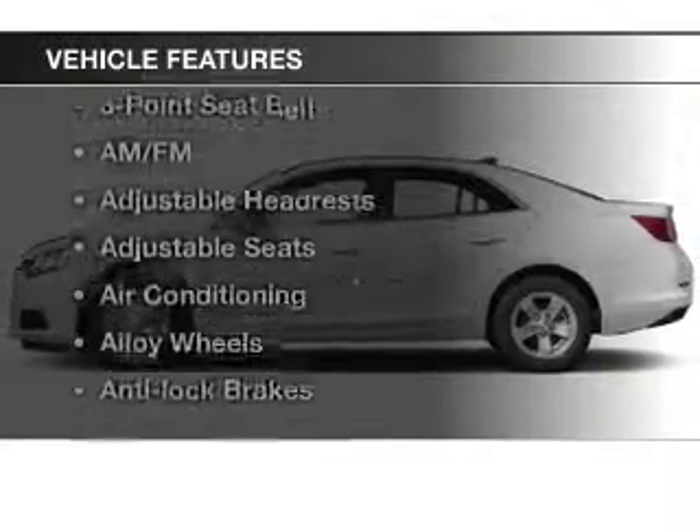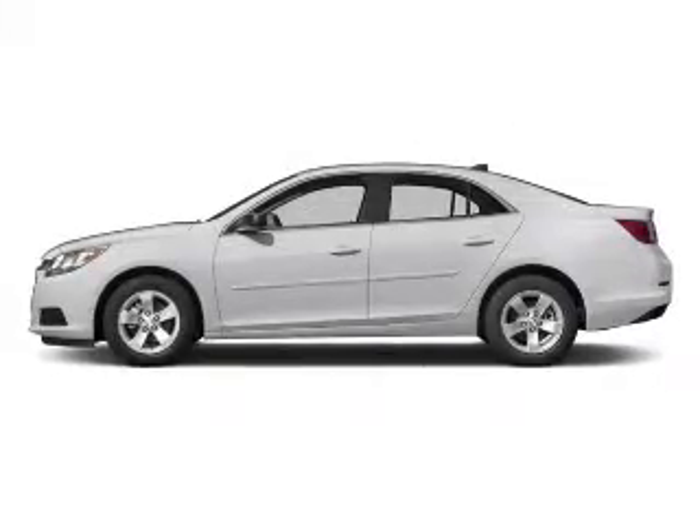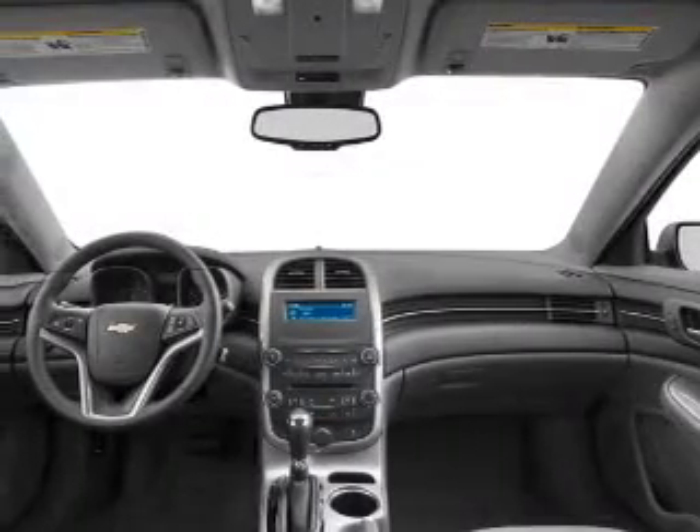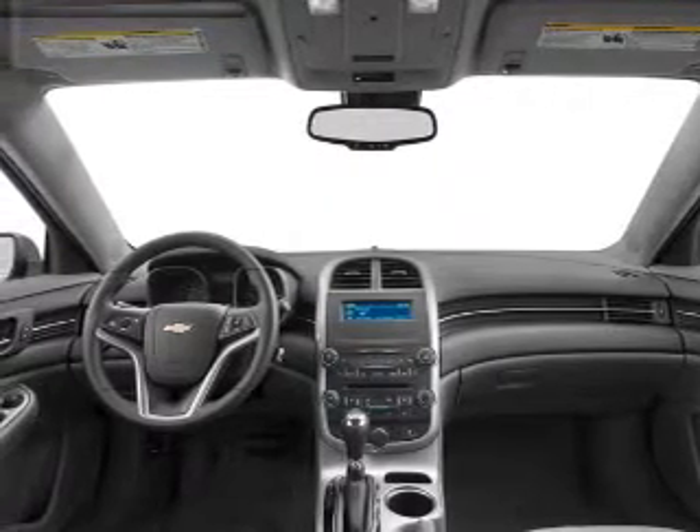And with these notable features, you won't want to miss out on the opportunity to own this amazing ride: keyless entry, cruise control, Bluetooth wireless, an AM-FM stereo, satellite radio, power steering, and air conditioning.